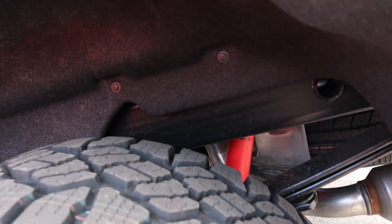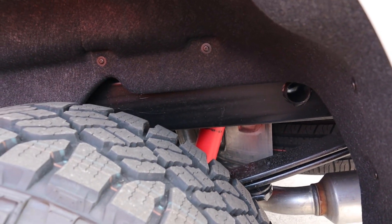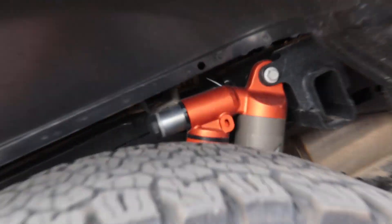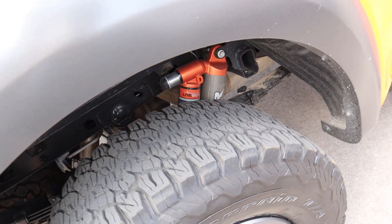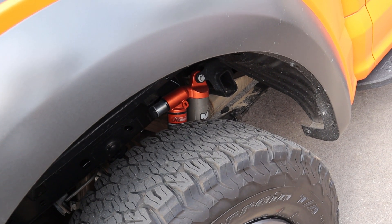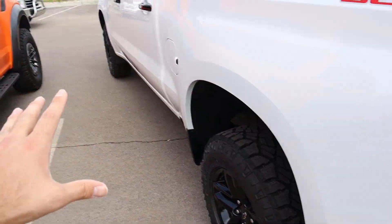Now let's look at the suspension. Peeking at the rear of the Trail Boss, you can see the shock back there. Coming over to the Raptor, you've got the live valve 3.0 Fox shocks here in the rear, which are super great for off-road. Just wanted to show the suspension before we head inside.